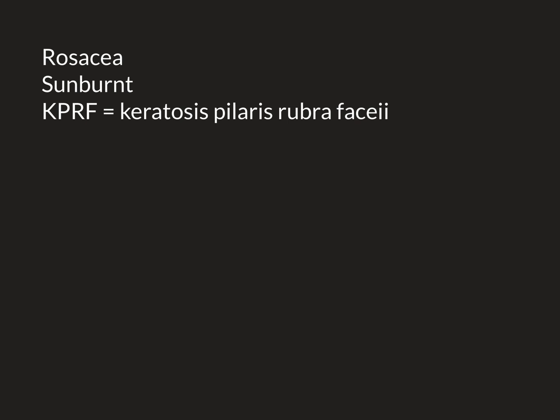Rosacea is a skin condition of the face that causes the skin to be red all the time. If you go to the supermarket you will see individuals with very red faces, and it is likely that the skin condition causing that is rosacea. There are other skin conditions apart from rosacea that also cause people to have a red face.